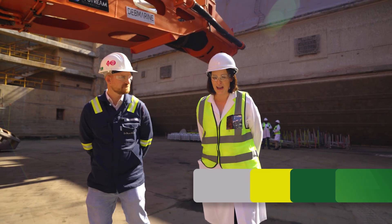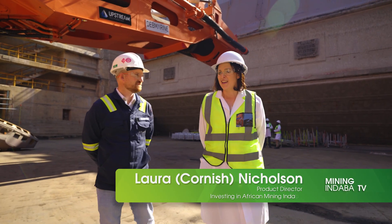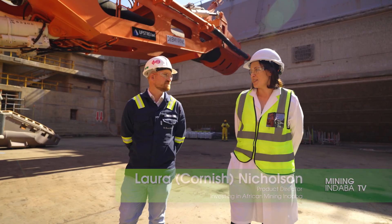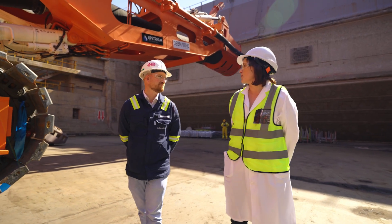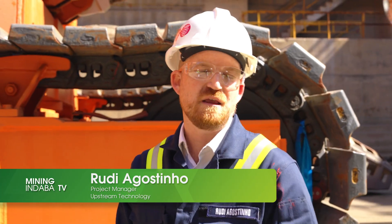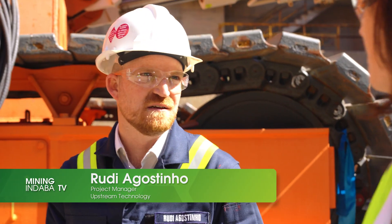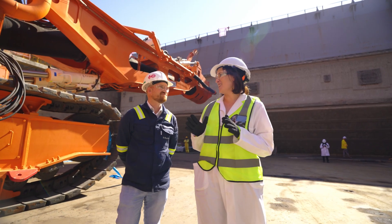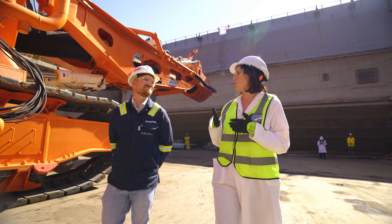Thank you so much for having Mining Indaba inside today. It's a very exciting time for Deb Marine's Benguela Gem. Tell me a little bit about the vessel as a starting point. The vessel is a new project that was commissioned in 2022 and has been mining ever since. We're upgrading the vessel now with a new generation of crawler, and the crawler is the exciting thing here today.